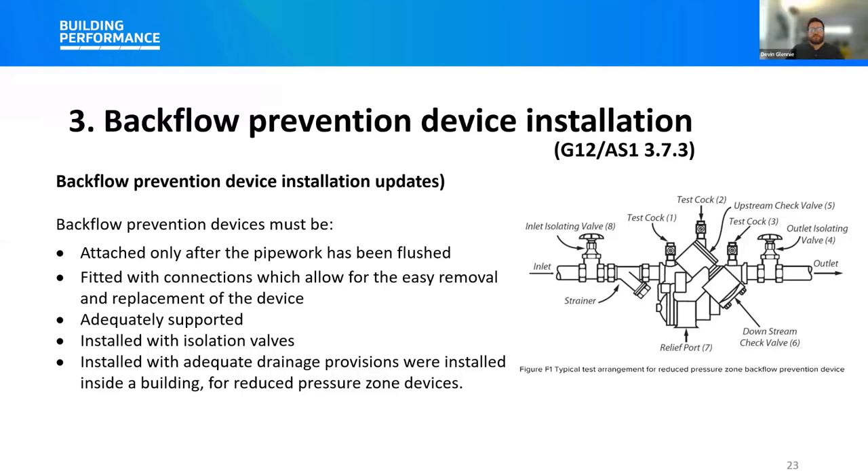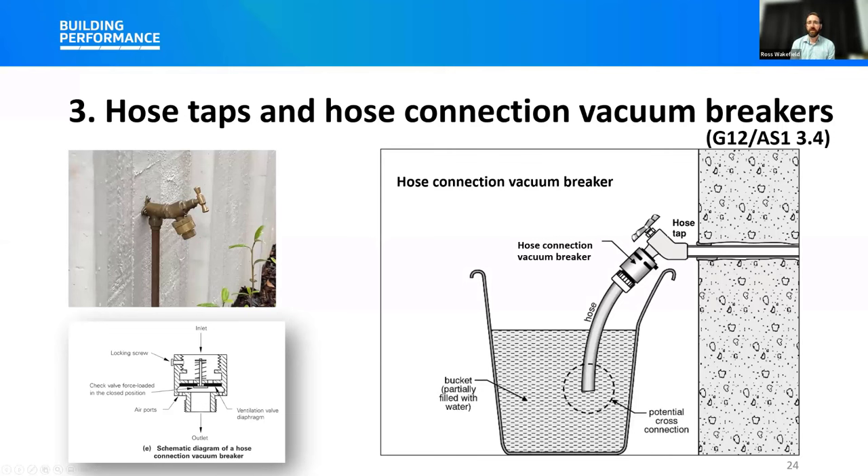The provisions within G12/AS1 for hose taps and hose connection vacuum breakers have been updated. These updates clarify that hose taps — other than those associated with a medium or high hazard — are considered to pose a low cross-connection hazard, and that hose taps connected to the potable water supply require backflow protection. The minimum acceptable type of backflow protection device is a permanently attached hose connection vacuum breaker. Hose connection vacuum breakers are only suitable for low cross-connection hazards and protection against back-siphonage. These devices can be tested in accordance with the method outlined in the 2019 New Zealand backflow testing standard.